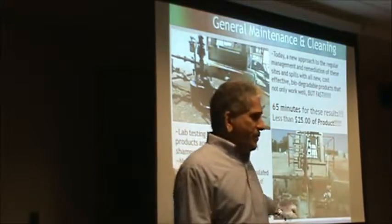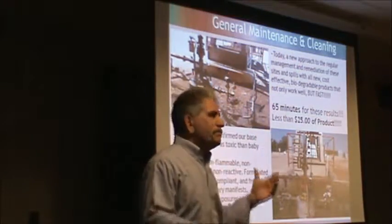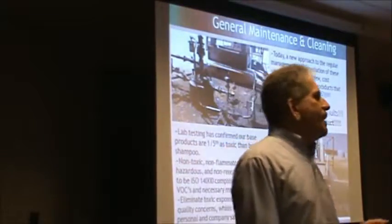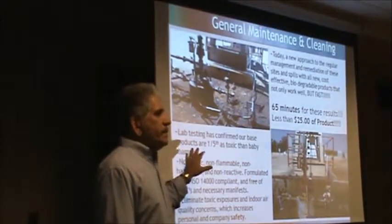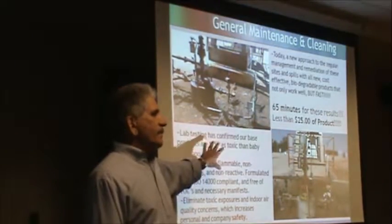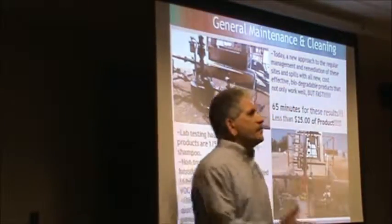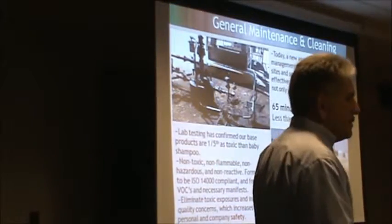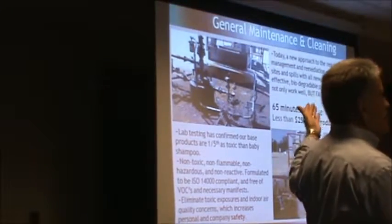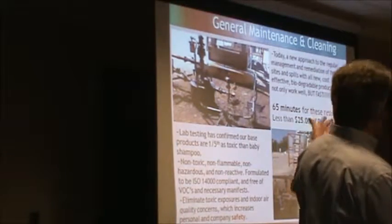Our refinery partners are jumping all over this because they're looking at turnaround costs. In a major refinery turnaround, you could be spending 10 to 50 million dollars, and 15 to 25 percent of that is cleanup and remediation. If they start cleaning on a day-to-day basis, they can do better inspections, use valves properly, and reduce deferred maintenance. It's very cost-effective — one wellhead took an hour with one worker and about $25 worth of product.